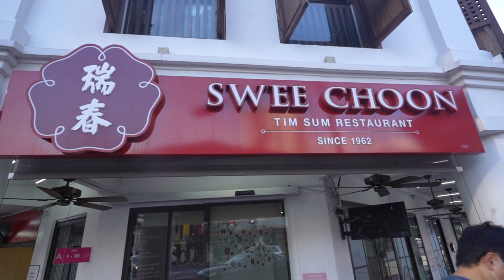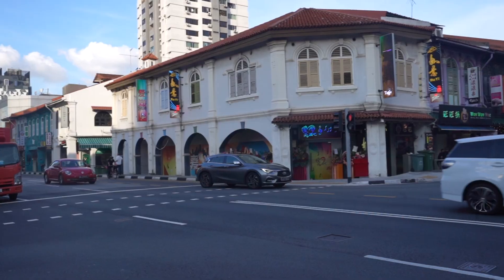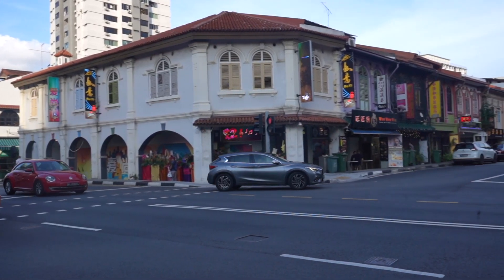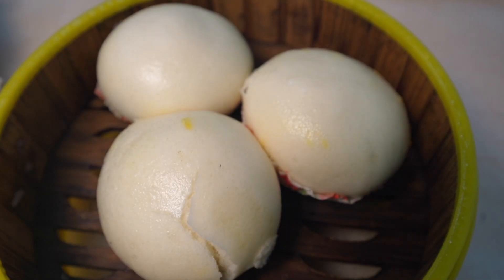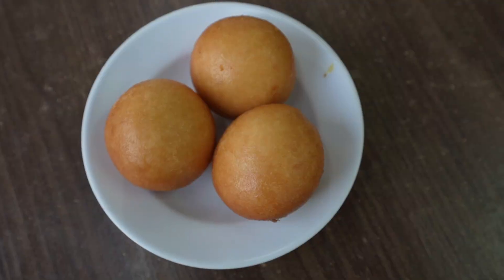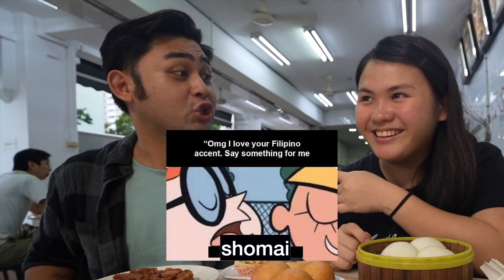So we are here at Sui Choon finally! Have you been here before? Not yet — and this looks amazing, really authentic Chinese food place. Yes, here along Jalan Besar area. We have ordered a couple of items: the famous salted egg bun — there's a steamed version and a fried version — and we have the siu mai. In the Philippines we call it siu mai, just a different accent. Same food, different accent.